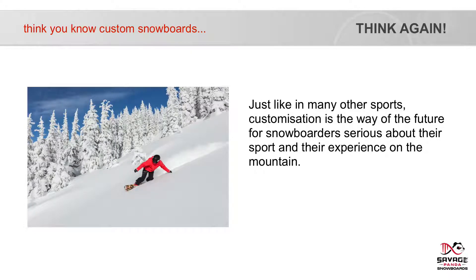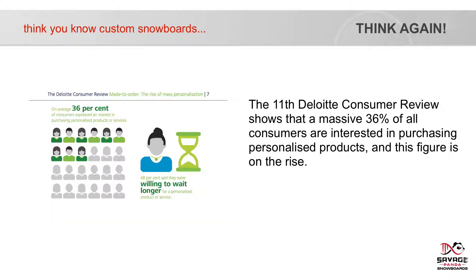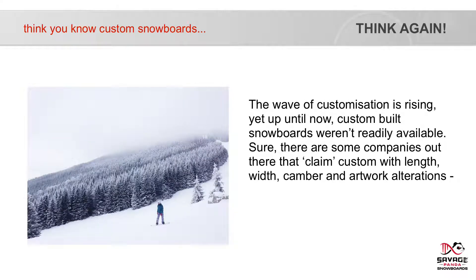Just like many other sports, customisation is the way of the future for snowboarders serious about their sport and their experience on the mountain. The 11th Deloitte Consumer Review shows that a massive 36% of all consumers are interested in purchasing personalised products, and this figure is on the rise. The wave of customisation is rising, yet up until now, custom-built snowboards weren't readily available.